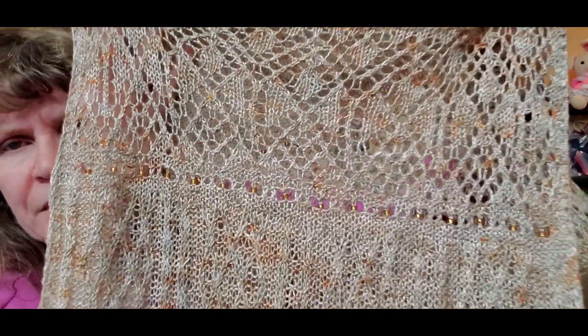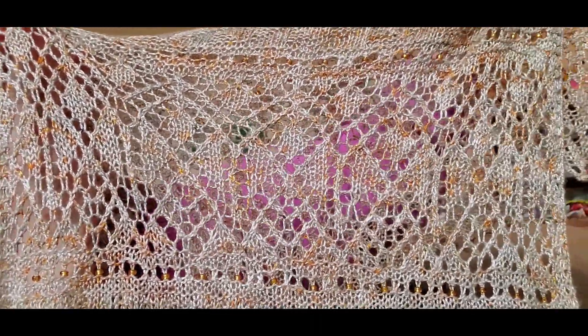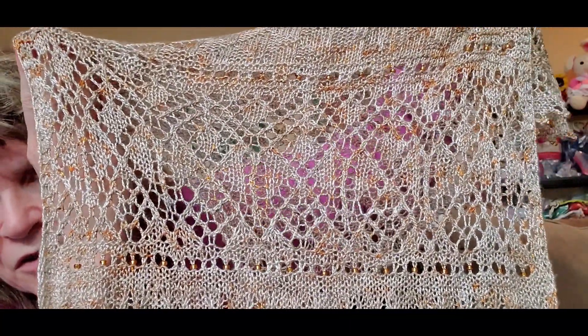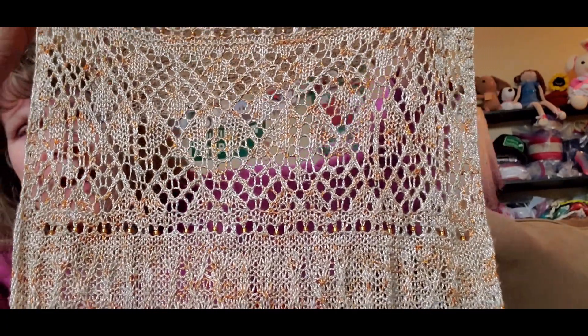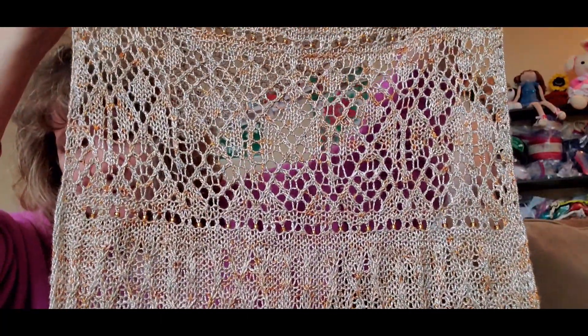Now we're to clue ten, and I think this one's my favorite. Let's see if you can see what this is called before I mention it — it's a lacy clue. Can you see the angels in there? That's what this clue is called: Angels. I just think it turned out so pretty — I absolutely love it. I'll insert a still picture so you can see before and after, but you can still see the angels in there. So pretty.